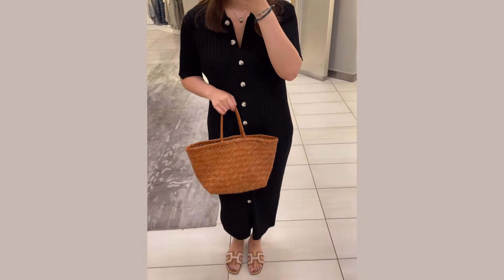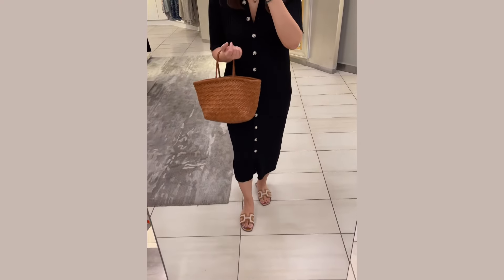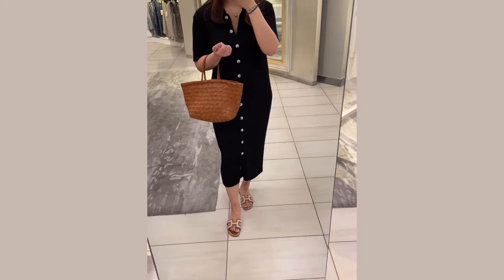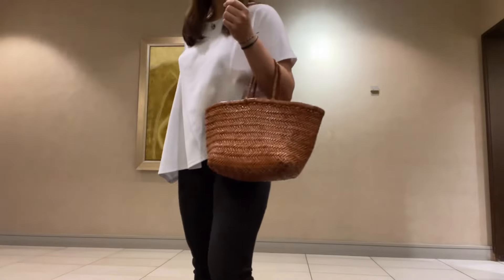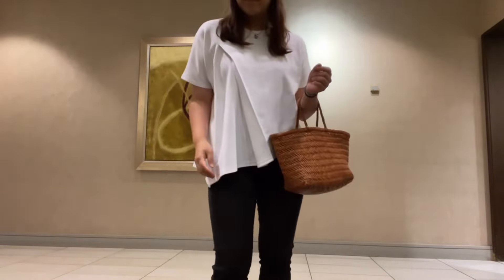And now for some outfit shots. Like I said, this has been my go-to. I found myself constantly reaching for this bag just because it goes well with everything and it's just so effortless and practical. I hope you enjoyed this video, in case you were thinking about getting one of these bags. Let me know in the comments down below if you have any questions.